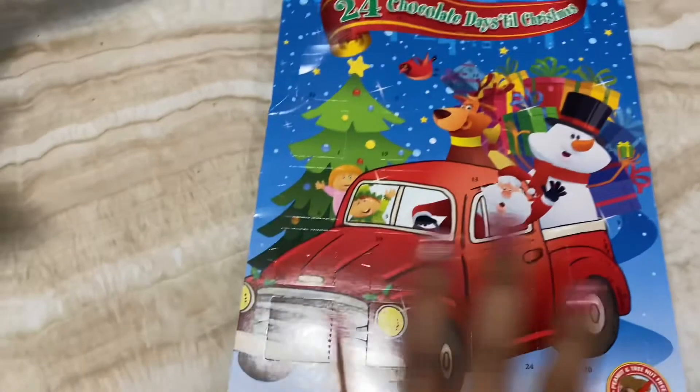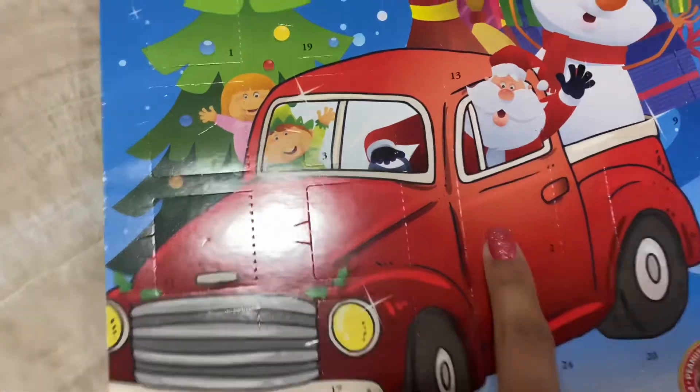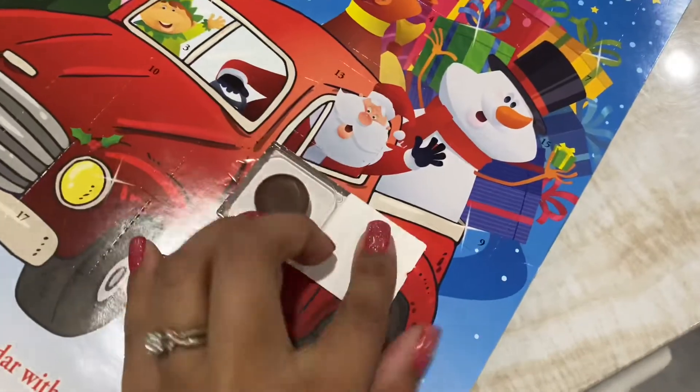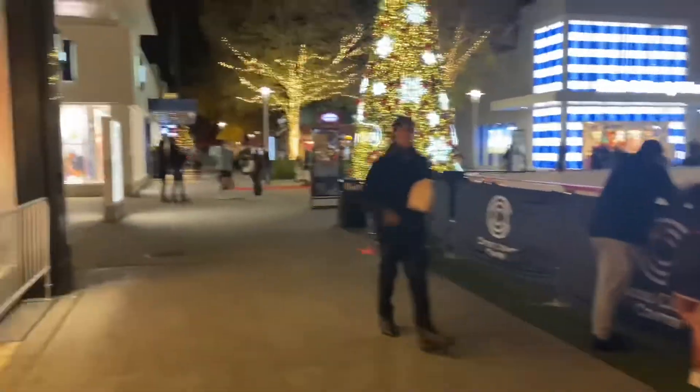Before we go, I want to open door number two — okay, it's right here. I finally got it out and it's a little reef. Oh yeah, the ice skating!